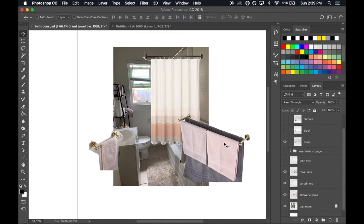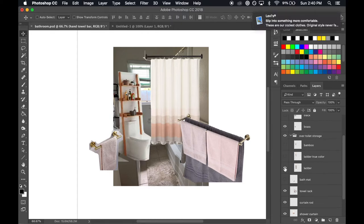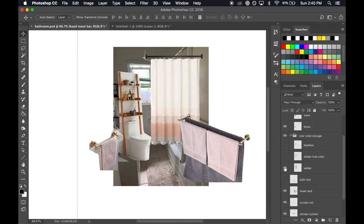Now that the towel bars have added a lot more warmth to the room, the over-the-toilet storage doesn't look too bad, but I really don't like that unit. It just doesn't seem very sturdy and it adds a cold element to the bathroom. I looked at some options and really wanted to get a wood one. This one ended up being my favorite — I was debating between this one and a more traditional bamboo toilet stand, but I thought this one looked a bit more modern and cute.